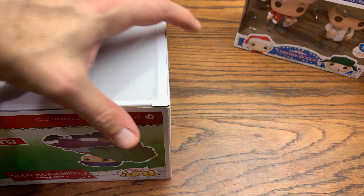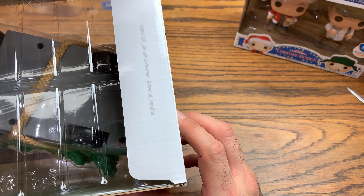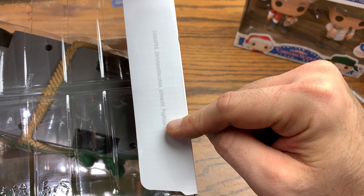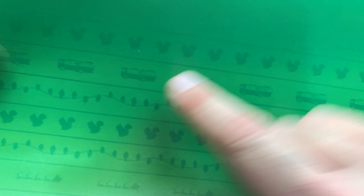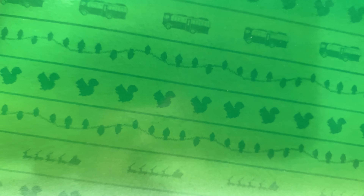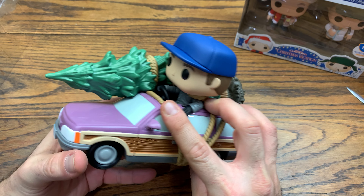This is number 90 in the Pop Rides line. I don't have all 90 of them — I'm not a completionist for that set. This is a newer release pop, number 34,964, Christmas Vacation Griswold Pop Ride, with no C1 designation even though they had room for it, which is interesting. On the backdrop, you can see little squirrels from the tree, and there it is — the RV. 'Shitter's full.' It made an appearance on the backdrop behind the station wagon.